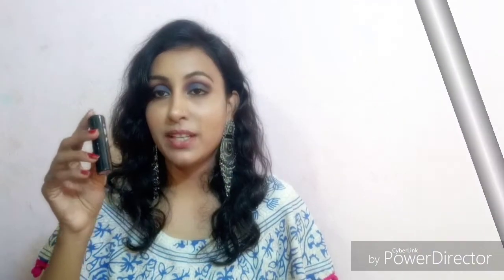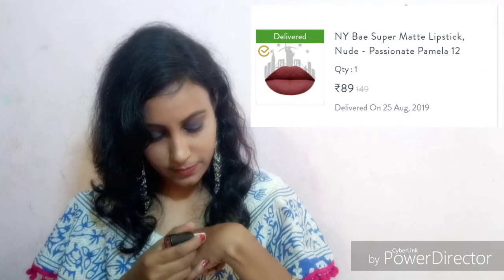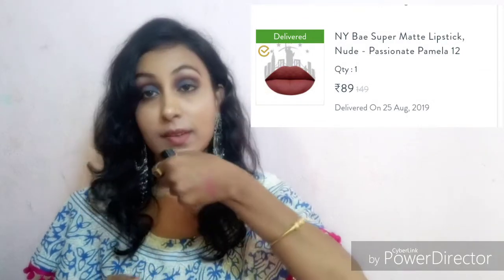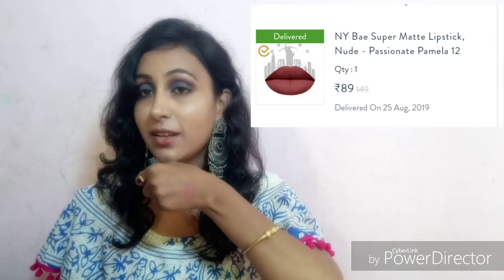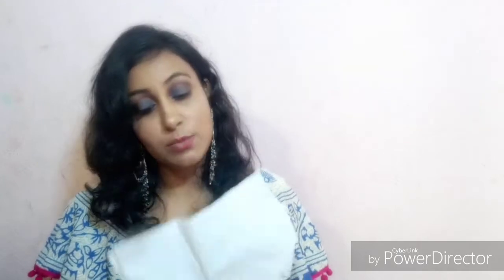After this, I have bought NYB bullet lipstick. The shade is 12. This is a nude shade — a little pink with a peachy undertone. The price I got is $89. It is a very good deal. The products are all individually packed and sealed.